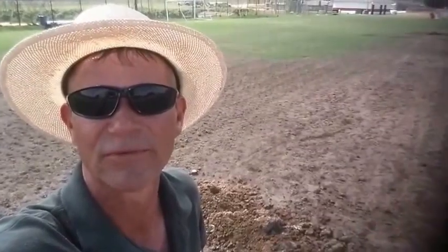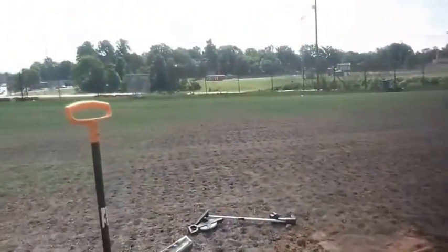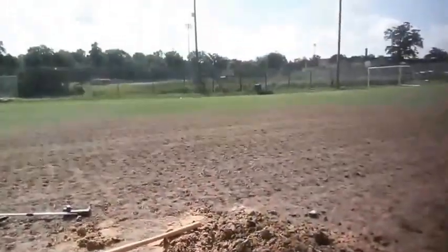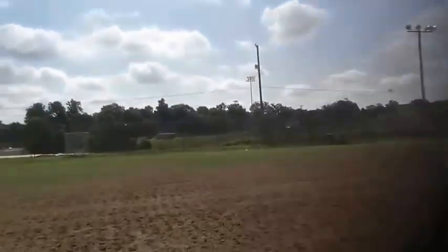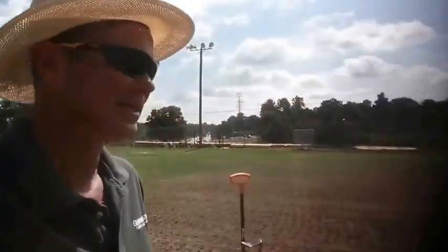Beautiful day here at Page High School. We're still working on this field, trying to get it back — it died from winter kill. We're raising up these large heads; these are the athletic field, large golf course-size heads, 700 series Toro. This head was not working and this area did not get watered at all last year because of it. We also found a wire connector where they actually used a ketchup packet to hold that wired connection together. We've got to raise these heads up — they're four to six inches below grade — and get this place ready for seeding.